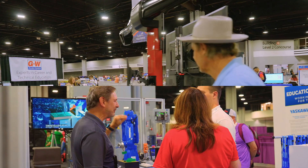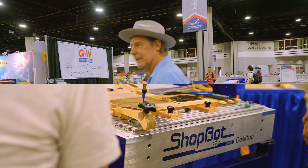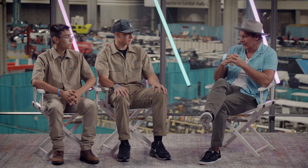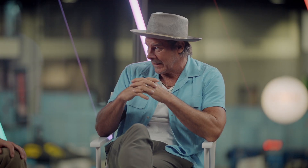I thought it was cool because I got to get out of school for four days. But to walk in your room and see all this equipment, all these companies showing off some of the top-of-the-line state-of-the-art machinery, not to mention the robots and the mechanical engineering things that actually work in a warehouse in an assembly line.